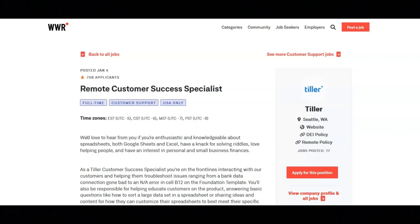As a Tiller customer success specialist, you'll be on the front lines interacting with your customers and helping them troubleshoot issues ranging from a bank data connection gone bad to an NA error in cell B12 on the foundation template.